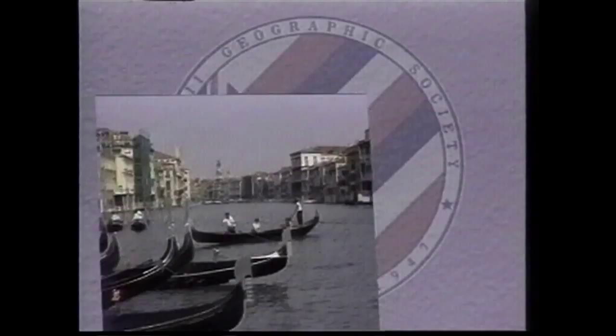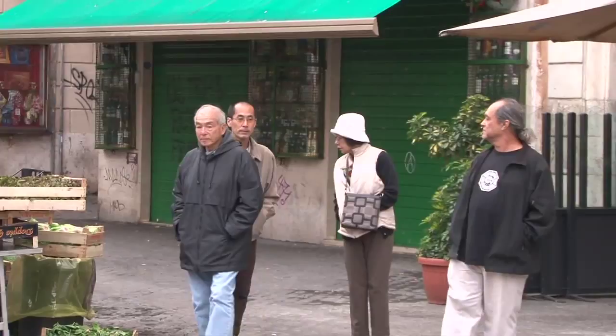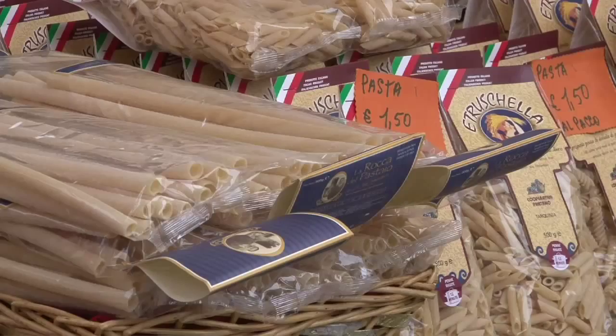Today's World Traveler continues with a look at Rome and then we're going to travel north to Florence. We'll begin your morning walk at the Campo dei Fiori, a colorful outdoor fruit and vegetable market that's been in business for 300 years and has always been one of the main piazzas of the city.